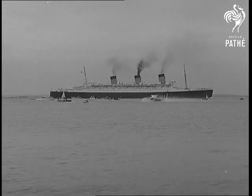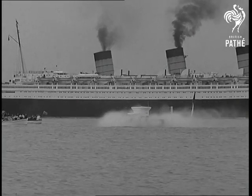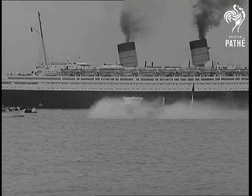No one expects that flying saucers of this sort will supersede the Queen Mary, but the near future may see very large hovercraft crossing the Atlantic at a hundred miles an hour.